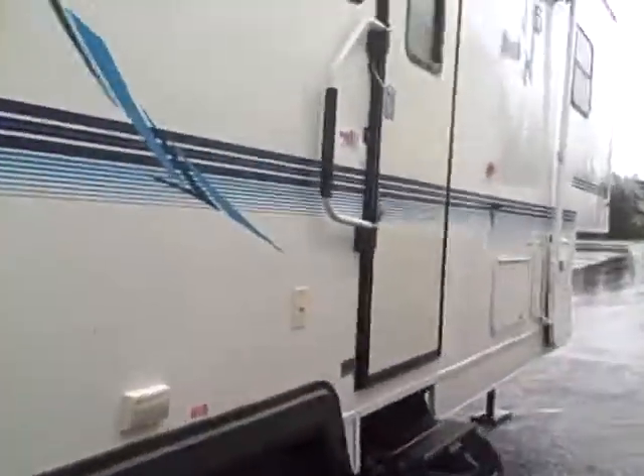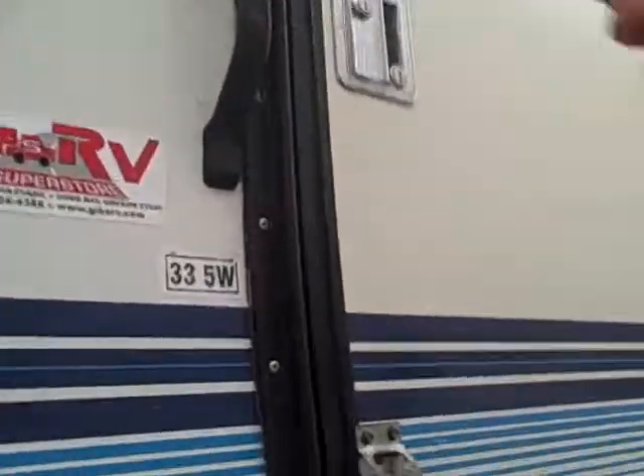There's an outside shower here. We're just running it through all the tests — all the appliances are in good working order on this fifth wheel. Come inside — it's got a radio entry door. We like those because they don't leak, and in this weather, believe me, you find leaks.